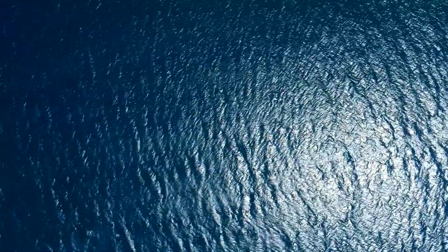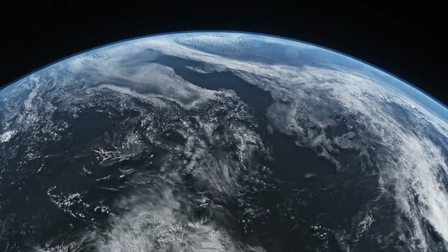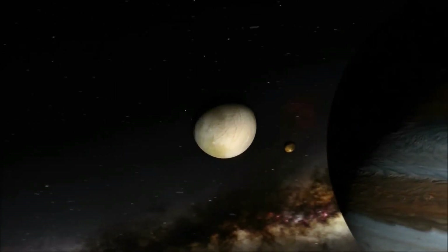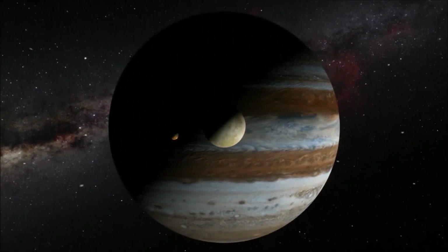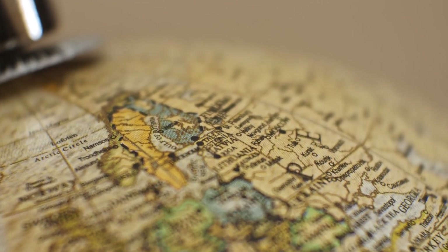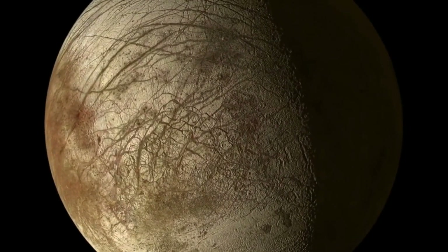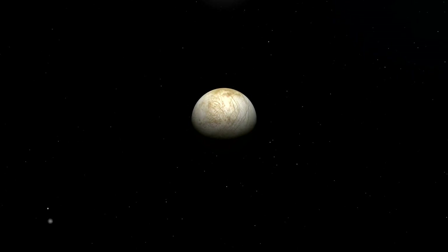But even if we successfully reach Europa's ocean, the real work has just begun. How do we navigate an alien sea? Earth's oceans are challenging enough to explore, and we've been doing it for centuries. Europa's ocean would be completely unknown territory, potentially filled with unfamiliar currents, unexpected chemical compositions, and possibly life forms that could react unpredictably to our presence. This raises profound ethical questions: if we do find life on Europa, what are our responsibilities to it? Should we prioritize studying it, preserving it, or both? What if European life could be harmful to Earth life, or vice versa?